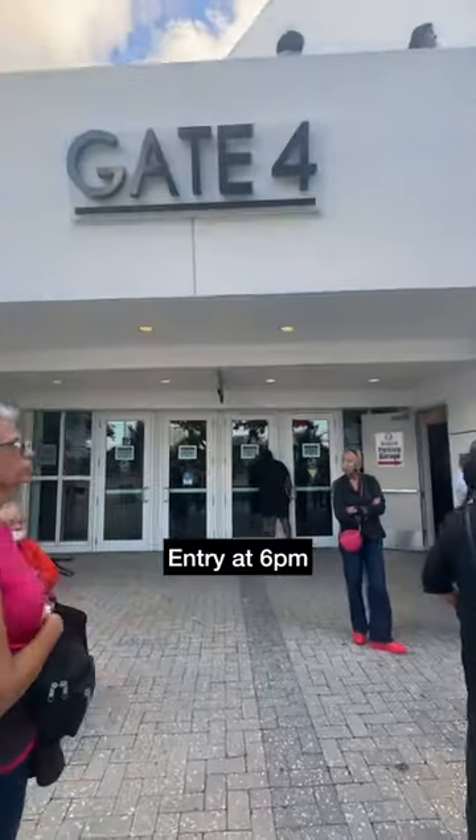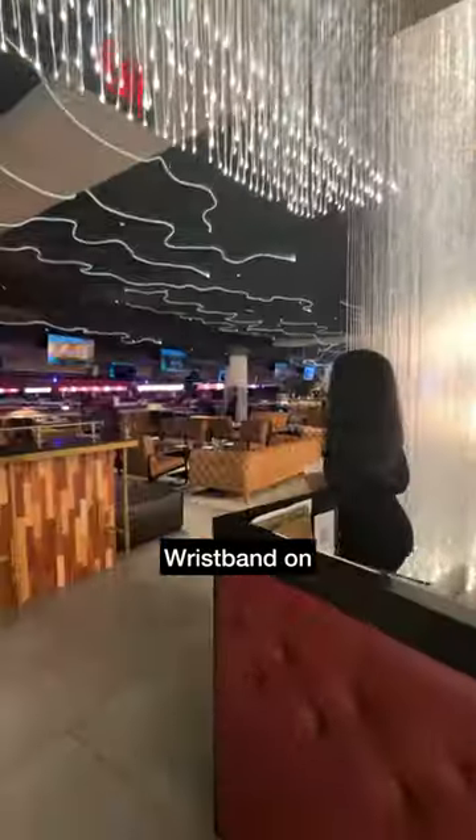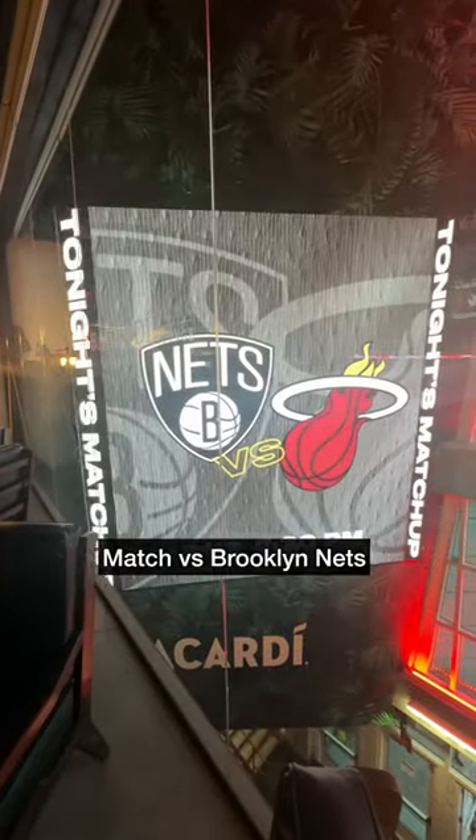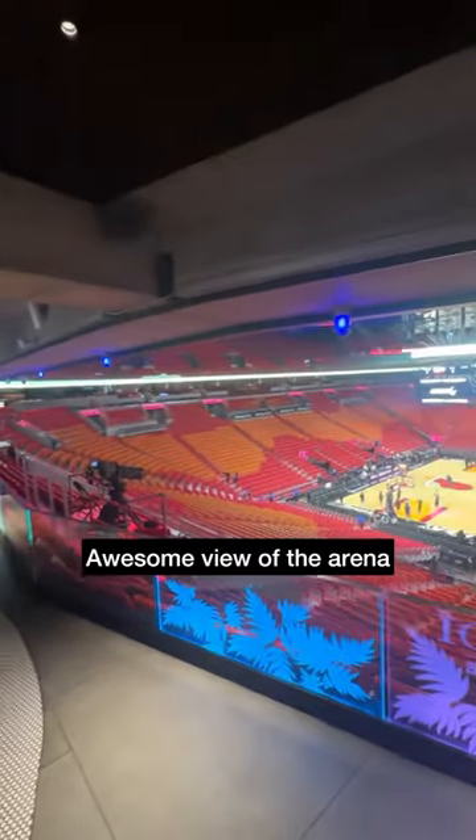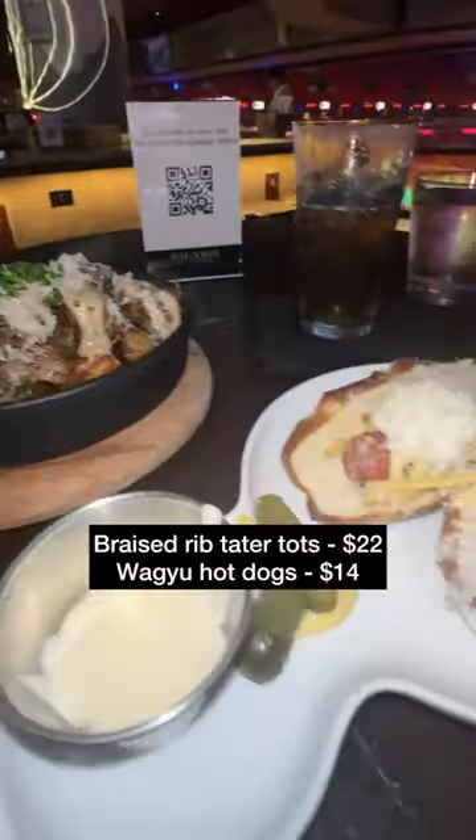First up, entry at 6pm via a private entrance — e-ticket scanned, wristband on, and shown to a table in the Bacardi Ocho lounge. Luxurious interior, and ahead of the match versus Brooklyn Nets, I grabbed a drink from the paid bar and checked out the pretty awesome view.